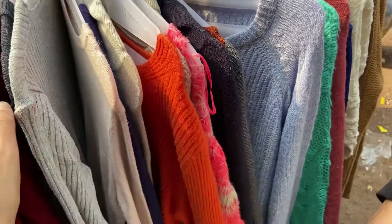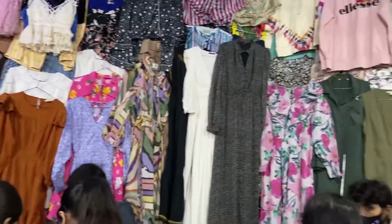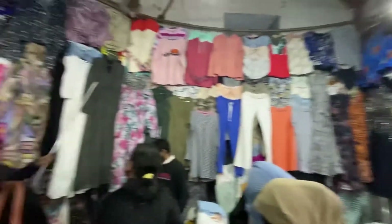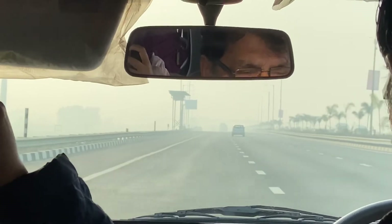Moving on, you can get a lot of chunky pullovers from these stalls for just rupees 100. If you are into dresses you can get those too — the dresses were kept inside though. All the winter wear was visible from the outside, but if you need dresses and crop tops you will have to go inside the shops and look for what you like.